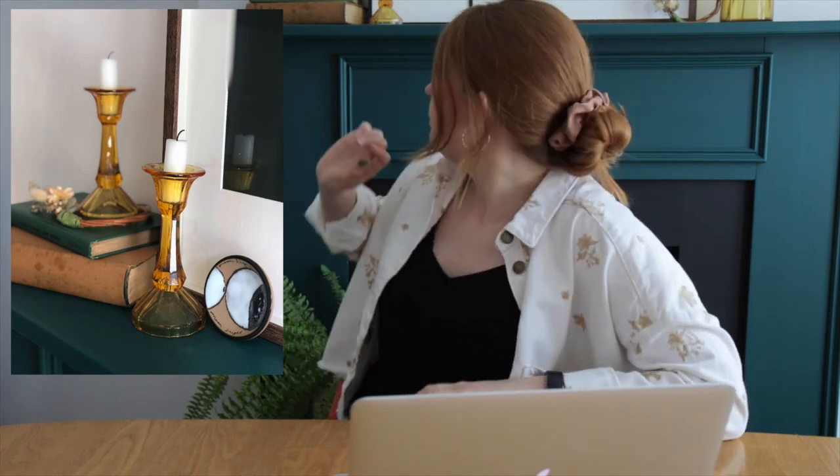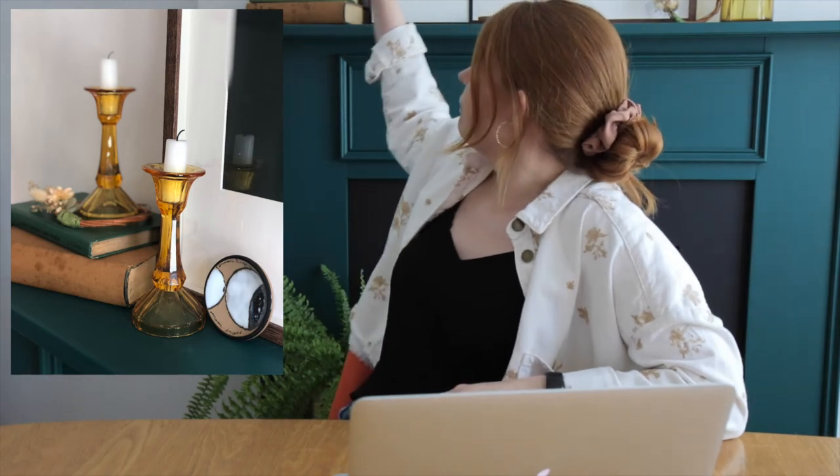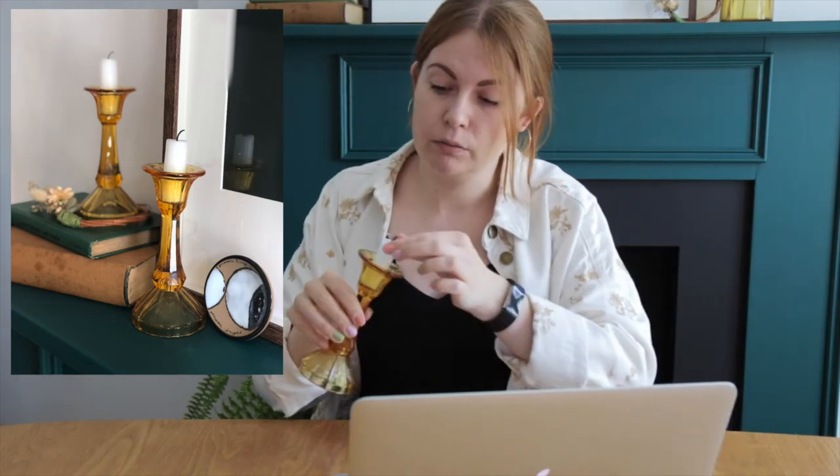They have a really lovely etched detail and amber glass, which I think is quite unique for a candlestick. I've not really seen many this colour — they're normally clear glass. So I've got a pair of those for £3.50 each.